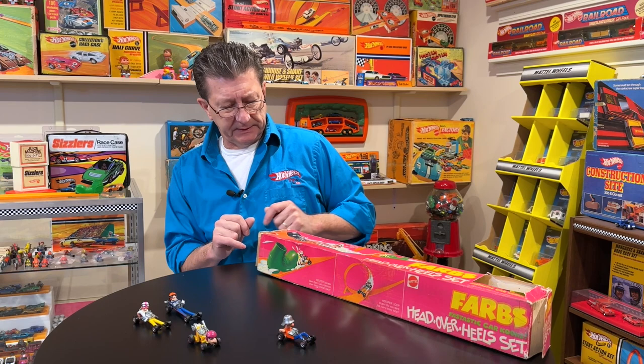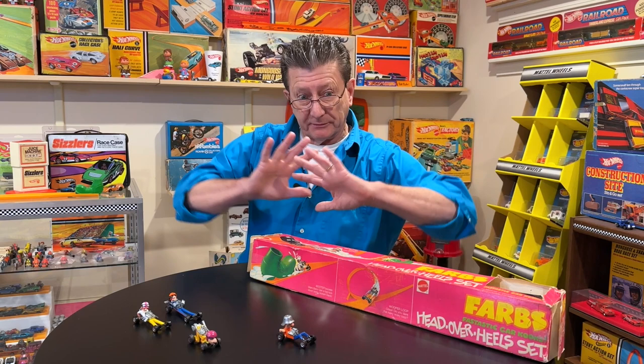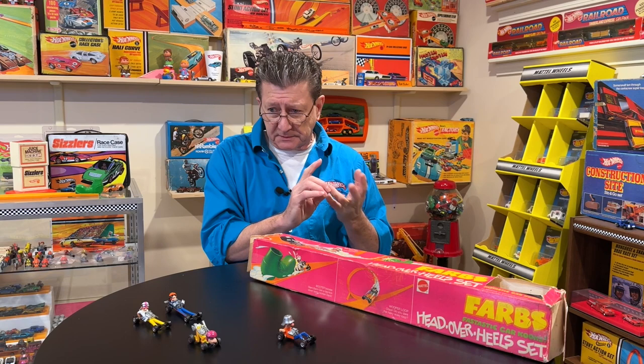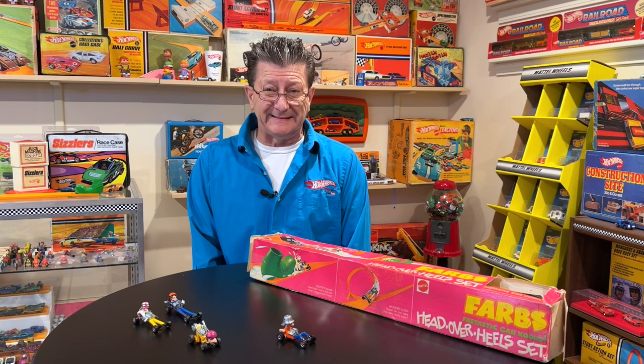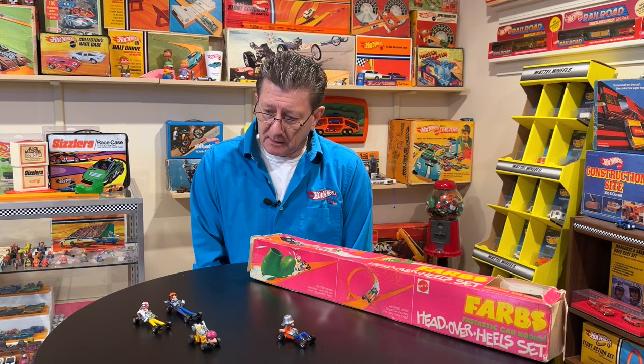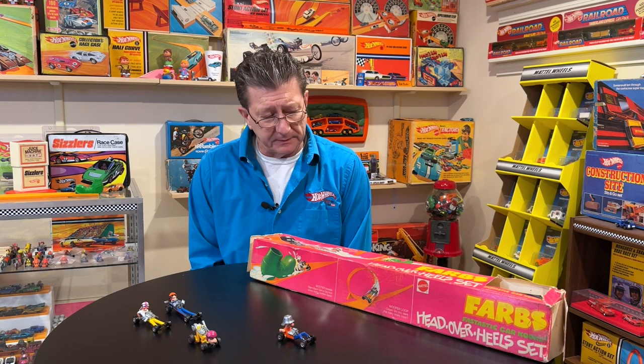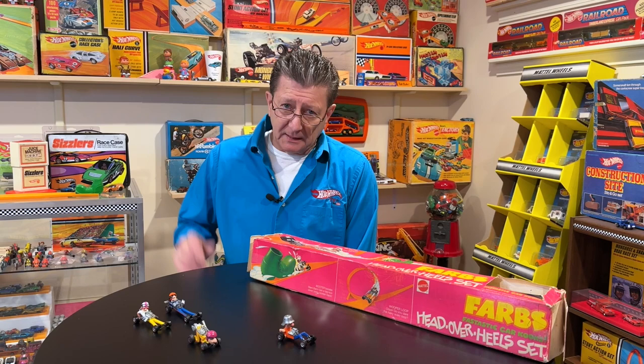I've got to stop handling this thing, so I'll leave it right there. I love this stuff. I was around 12-13 when these came out in the early 70s. I always had fun playing with Hot Wheels and the tracks — filling up my neighborhood. We always had guys in the driveway or the backyard, just having fun playing with Hot Wheels.